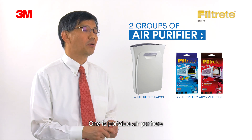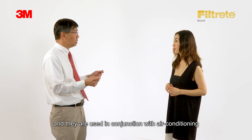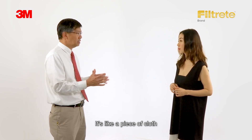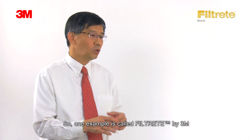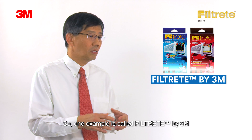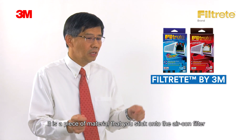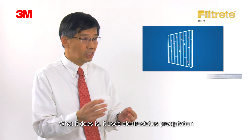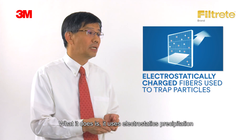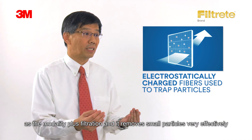One is portable air purifiers. Then there's another group which are media filters, used in conjunction with air conditioning — like a piece of cloth stuck onto the air conditioning. One example is the 3M Filtrete, a piece of material you stick on the aircon filter. It uses electrostatic precipitation plus filtration and removes small particles very effectively.